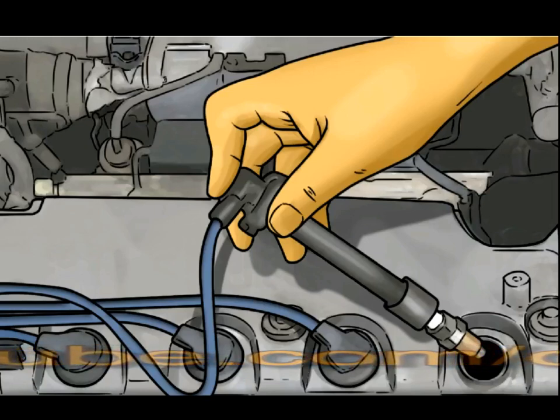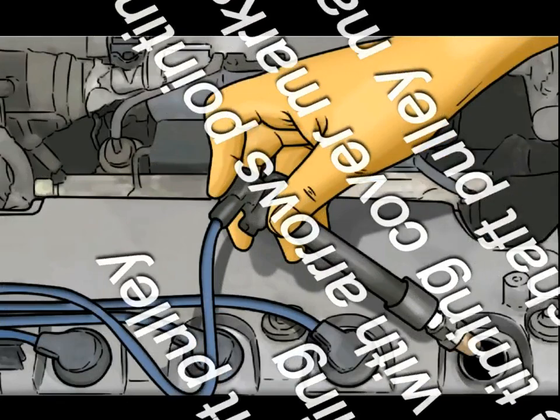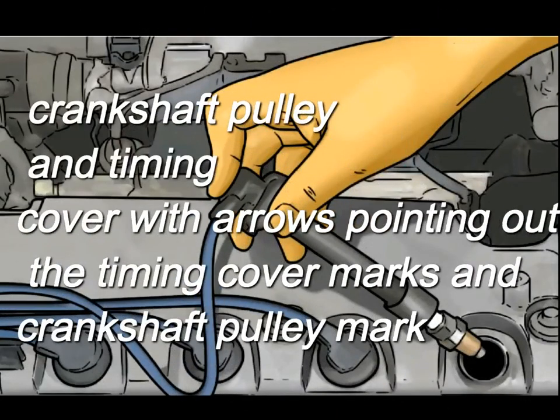Having the correct ignition timing will allow the engine to efficiently produce maximum power. The number of degrees will vary between manufacturers, so it is best to check the service manual for your specific vehicle to determine exactly what degree to set your ignition timing.